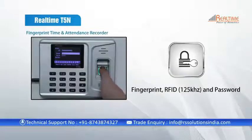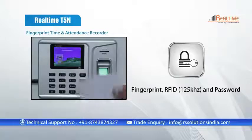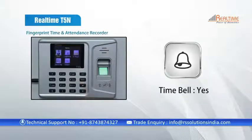The authentication modes of this device are fingerprint, RFID 125 kHz, or password. It also has a built-in timing and scheduling bell.